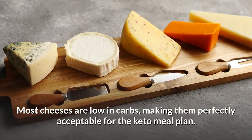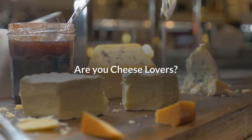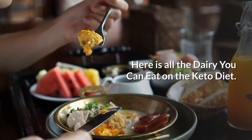Most cheeses are low in carbs, making them perfectly acceptable for the keto meal plan. Are you a cheese lover? Which cheese is best for keto? Here is all the dairy you can eat on the keto diet.